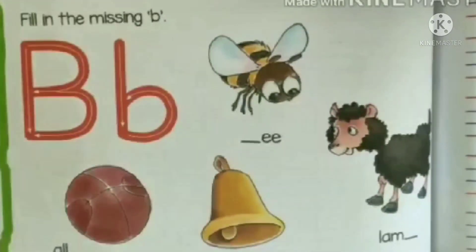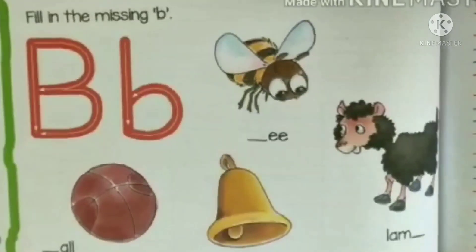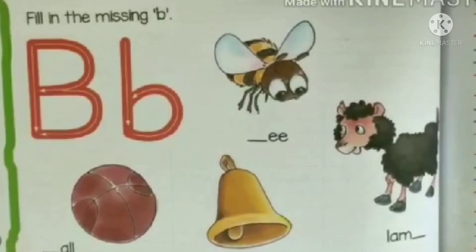And children, always remember one thing: single words start with a small letter, except proper nouns. Thank you so much, dear children. Now do your work beautifully. Bye-bye! Love you.